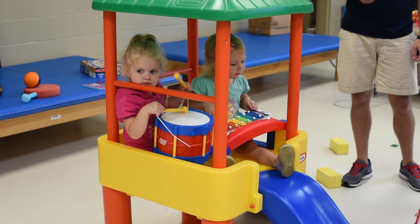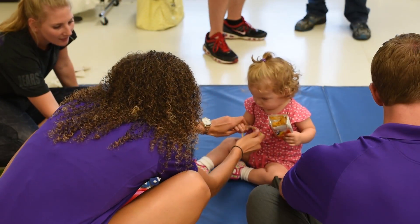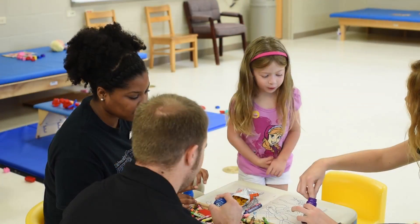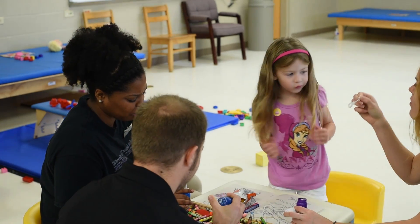Members of the community, UCA staff, and even recent graduates get to participate by bringing in their own children. And by doing so, helping to educate the PTs of the next generation.